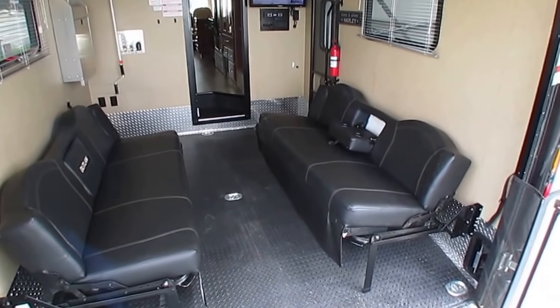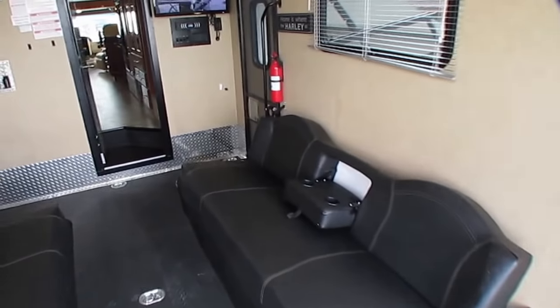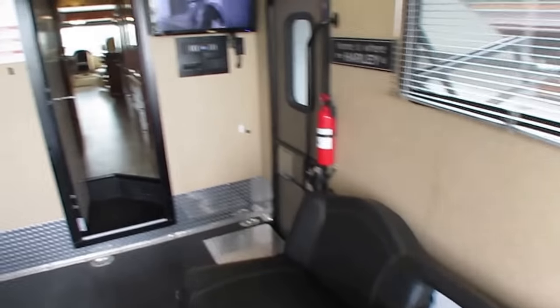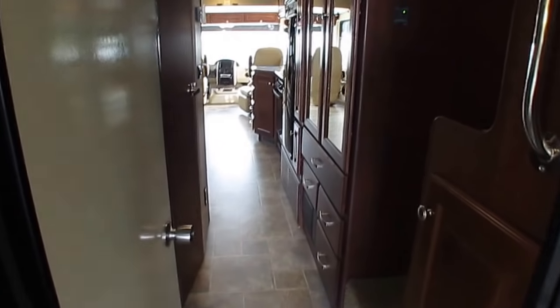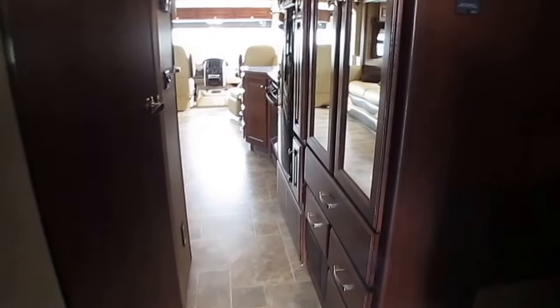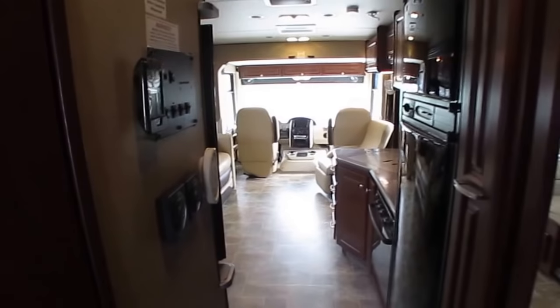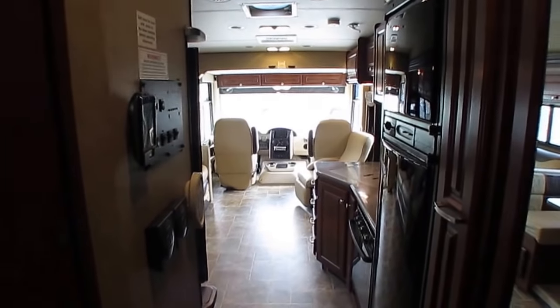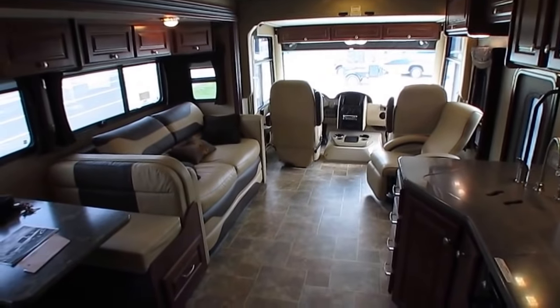Thank you for watching, folks. If you've got any questions, give us a call — you're going to love this motorhome, I guarantee it. Thank you and hope to see you soon. Oh, I forgot to mention — we've got nationwide delivery as well. Financing is available with approved credit and minimum 10% down payment, cash or trade equity. Look forward to seeing you in beautiful Ringgold, Georgia.